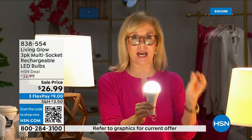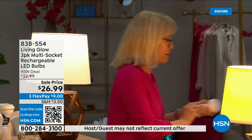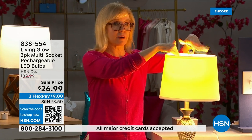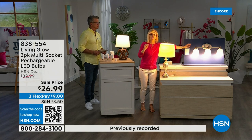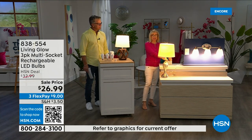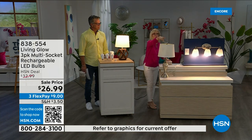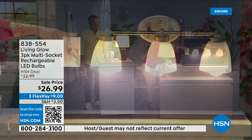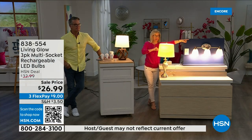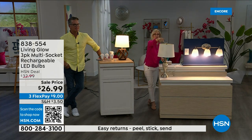Use them every single day so when you lose power, that battery inside kicks on. Let me show you — over here I've got a regular LED bulb, over here the Living Glow. Notice they're in a multi-socket. Power goes out, one, two, three — your regular bulb goes off. Living Glow comes on. You have battery backup for up to six hours.